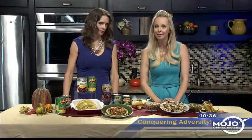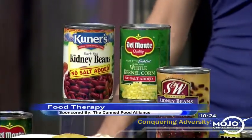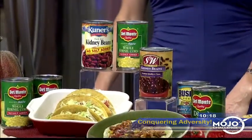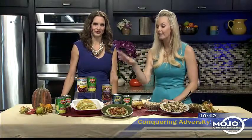New research shows that kids who eat canned fruits and vegetables eat more fruits and vegetables overall and have a better diet quality. That's because when you're incorporating all forms — canned, fresh, and frozen — there are more opportunities to eat fruits and vegetables. The same study showed that kids who ate canned fruits and vegetables did not eat more sodium or added sugar, which is what people often worry about.